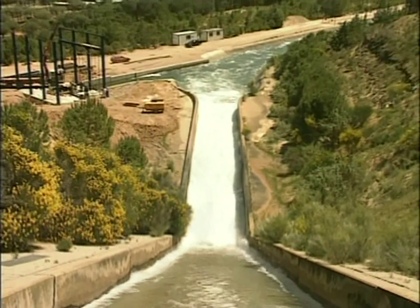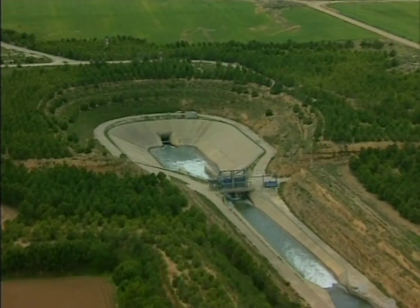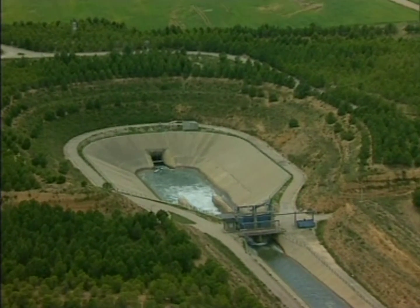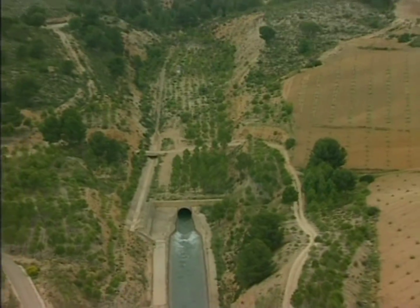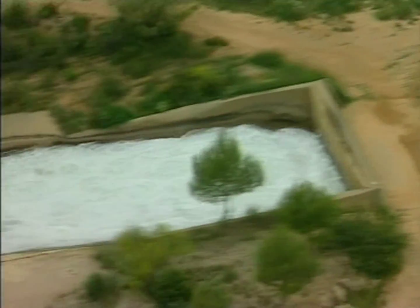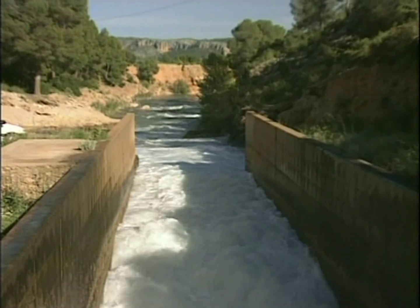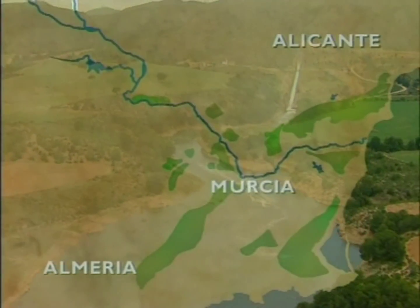After the Vialgordo Rapids, the water supply travels the Huécar-Segura Divide via the 32-kilometer-long Talave Tunnel. It still has 97 kilometers left to cover, not to mention three rapids, which take the water through a height difference in excess of 150 meters to eventually flow into the Talave Reservoir on the River Mundo, the main tributary of the Segura River.